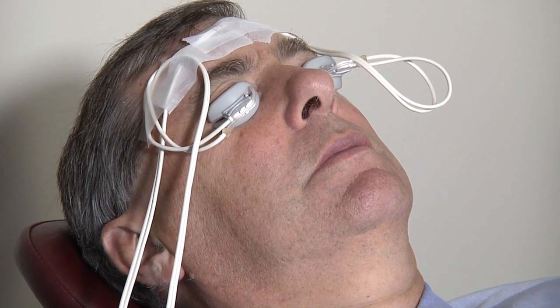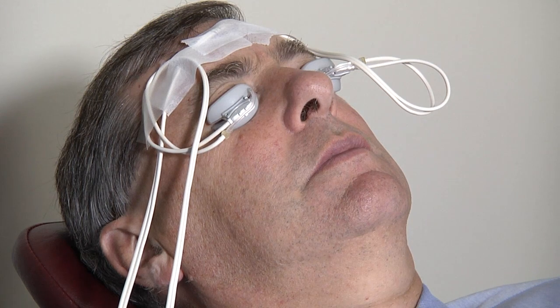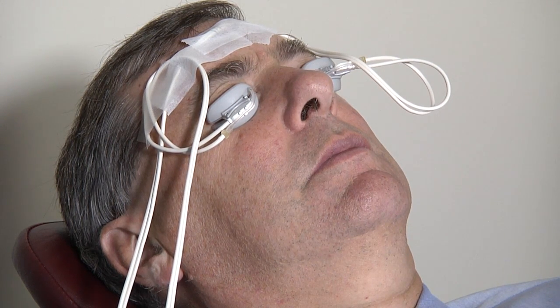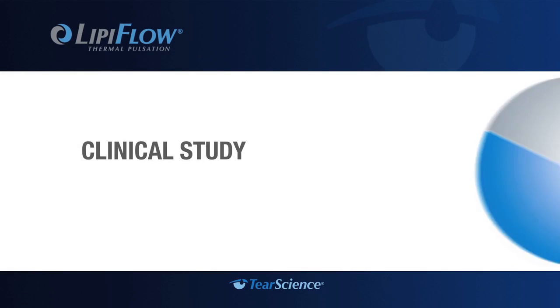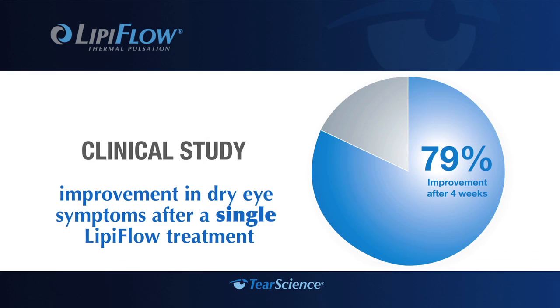The reason this works so much better than hot compresses is that when a patient puts a hot compress on their closed lids, the heat has to travel all the way through the lid to the oil glands, which are located on the backside of the lid, closer to the eyeball — basically geographically inaccessible. Here, the lid massagers are right there on either side of the lid, applying heat to places we simply can't reach even with the hottest hot compresses. In a clinical study at four weeks after treatment, 79% of patients reported improvement in dry eye symptoms.